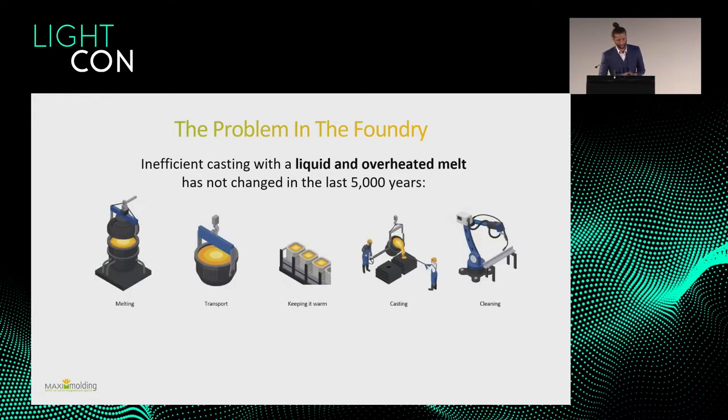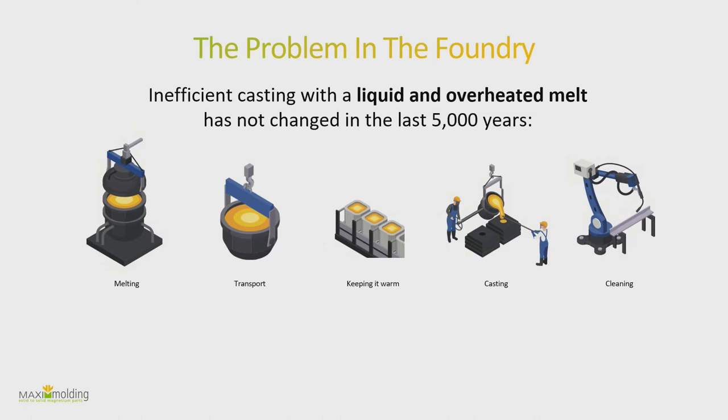In the whole casting process we have the melting, the transportation, keeping it warm, casting itself, and often cleaning it afterwards. These five steps, which are maybe half of all the steps, take about 66 percent of the total energy. We are trying to use only a third of that — around 22 percent.